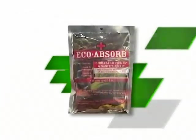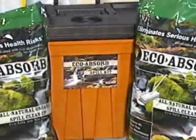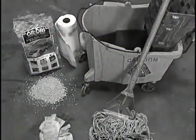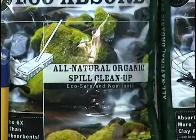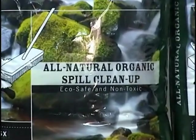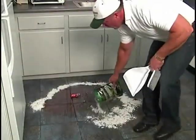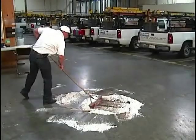Ecoabsorb — the super-absorbent, eco-friendly technology that is revolutionizing spill cleanup. Ecoabsorb replaces outdated, environmentally detrimental cleanup methods and reduces the toxins and pollutants that contribute to the destruction of our environment. Our revolutionary product is virtually universal in both home and business applications — a new century technology applied to an age-old problem.